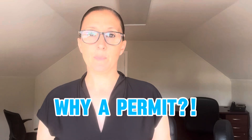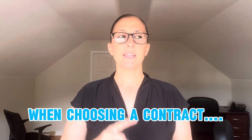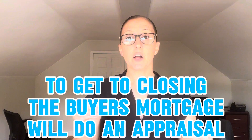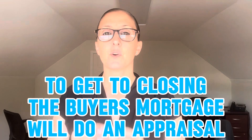So why does it need to be permitted and added to the town card? We go back to the appraisal. Our goal as your listing agent is to make sure we sell your property for the absolute best offer — not only price and terms, but the best offer that's going to get to the closing line with as little obstacles as possible. The major obstacle being the appraiser. When the appraiser comes to appraise your home, which the buyer's bank is going to do, they are going to check the town property card. The details on that card are what they use to create comparables and give it a value for the bank.